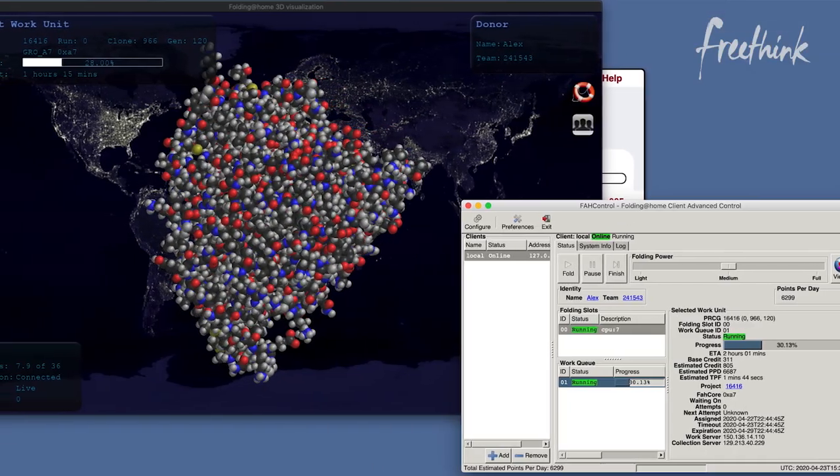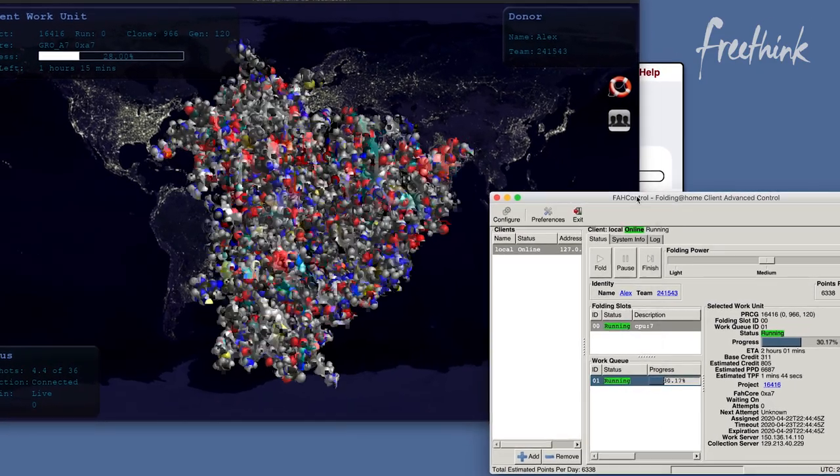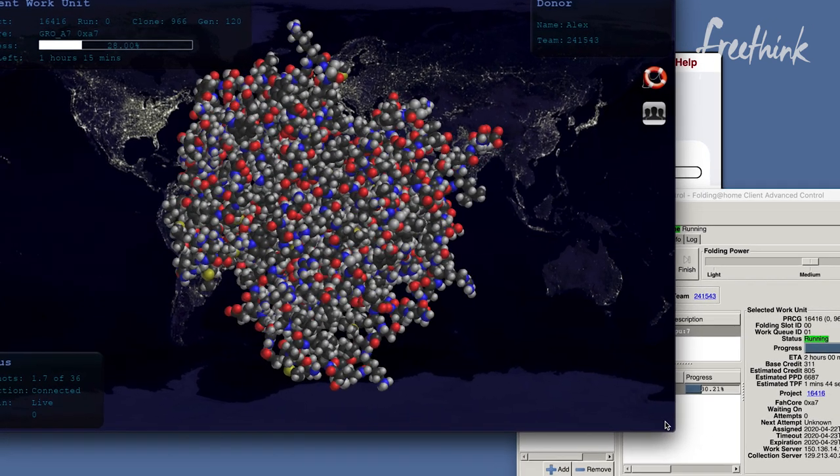So how is Freethink performing? Are we actually making a difference? Absolutely. Our computers are pretty powerful, and our team is ranked at about 7,500 out of about 250,000 teams. In the past month, Folding@Home has scaled up 60 times alone, and now they're running 2.4 exaflops — which is more computing power than the top 500 supercomputers combined.